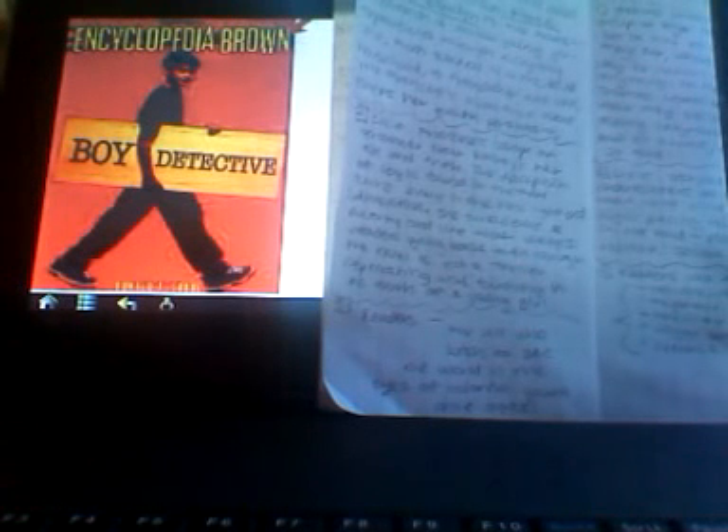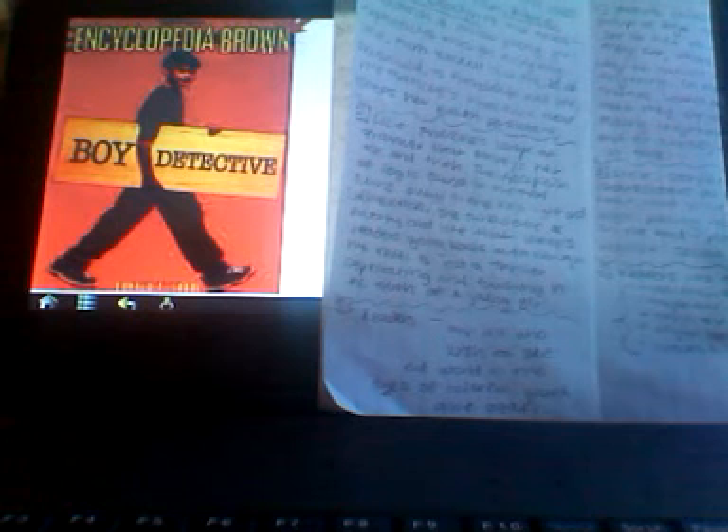Today I've got a special look at Encyclopedia Brown Boy Detective by Ronald J. Sobol, which is actually a classic story, but it's been rebranded lately. It's got a new cover, and it's all ready and brand new to go. It's been a classic for quite a long time for fans of charming and witty short detective stories that are pieced together to create a novel. Here's what we think about this version, and of course the classic version.